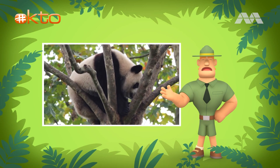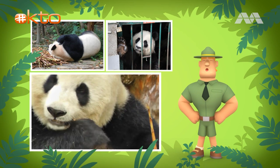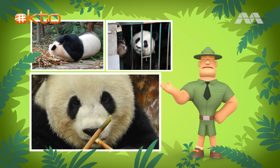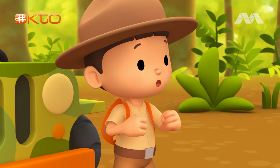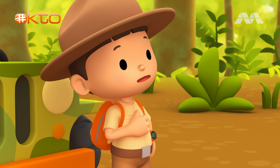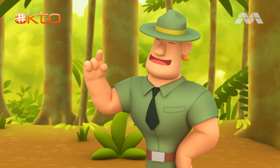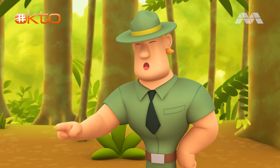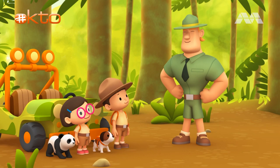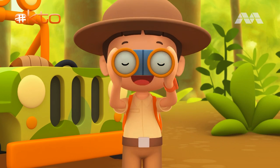Unfortunately, giant pandas are hunted for their fur, and they are losing their homes and food because bamboo forests are disappearing. There are only about 1,600 to 3,000 pandas left in the wild. We must save this young panda. We are trying to find its home in the forest, Ranger Rocky. Well, this is not the right forest. What you need to find is a bamboo forest. And bamboo forests can be found high in the mountains. Good luck, Junior Rangers. Thank you, Ranger Rocky.